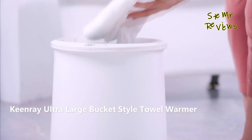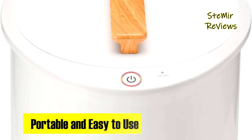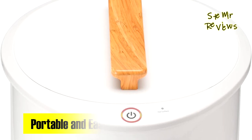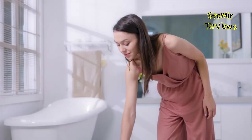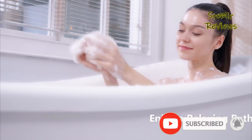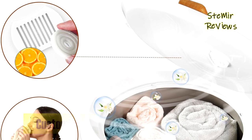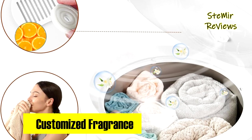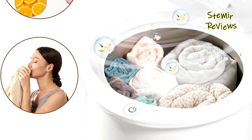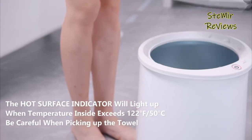The luxury bucket towel warmer is controlled by a single button with up to 60 minutes of heating time, combining decent design with user-friendly operation. It ensures towels stay consistently warm, eliminating cold spots for a spa-like experience every time. Compact for easy storage and lightweight for effortless mobility, the separated bucket and lid facilitate quick cleaning, while the round-shaped base adds a touch of style.